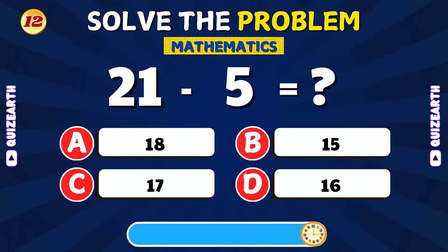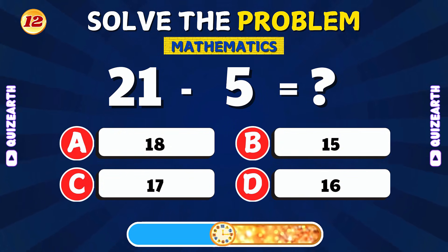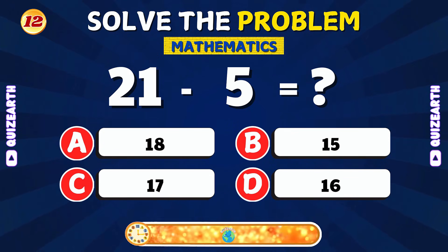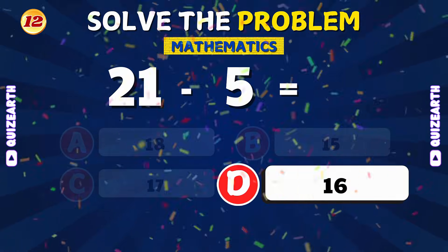If you subtract 5 from 21, what do you get? Great work! The answer is 16.